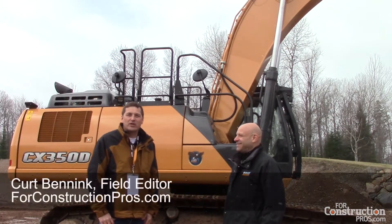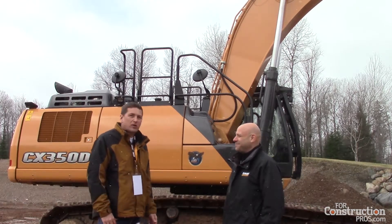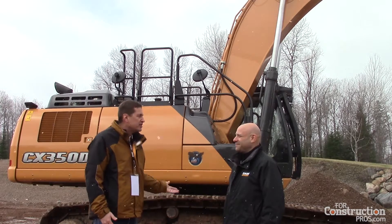This is Kurt Benek with ForkConstructionPros.com. We're here with Phil Besson with Case Corporation. He's going to tell us a little bit about the new D-Series that was just introduced.